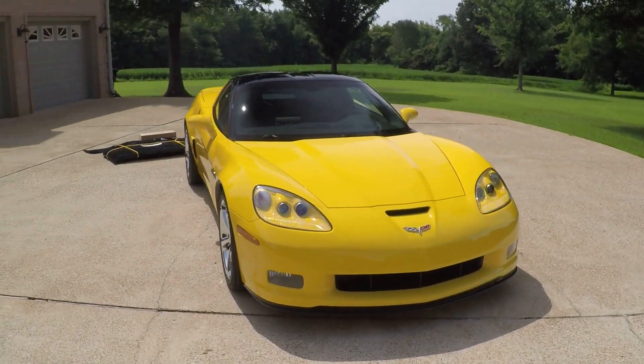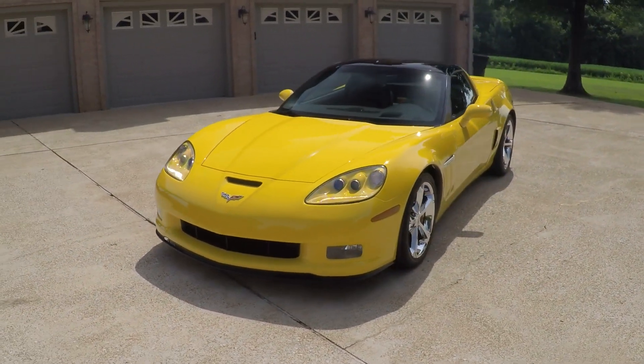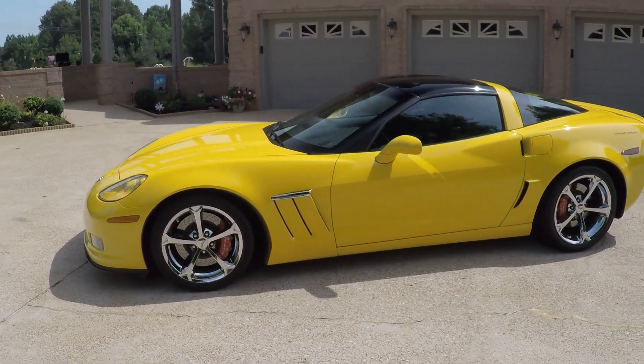Welcome to Sunset Motors. My name is Frank Gerard. We are located in West Tennessee. We've got a beautiful 2012 Corvette Grand Sport.